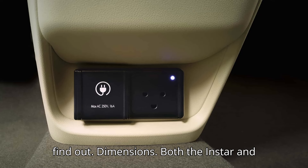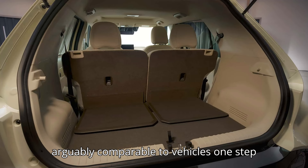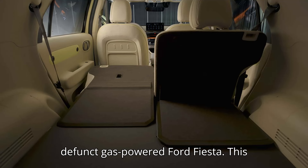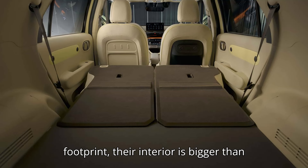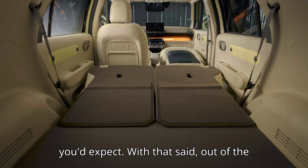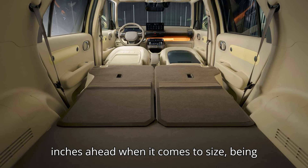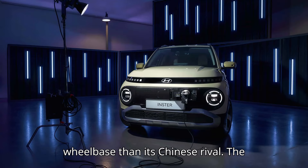Dimensions: Both the Inster and the Seagull are categorized as A-segment cars in Europe, but their wheelbases are arguably comparable to vehicles one step above — think Chevrolet Bolt EV or the defunct gas-powered Ford Fiesta. This means that, even though they have a small footprint, their interior is bigger than you'd expect. Out of the two pint-sized EVs, the Hyundai Inster inches ahead when it comes to size, being longer, taller, and with a more generous wheelbase than its Chinese rival.